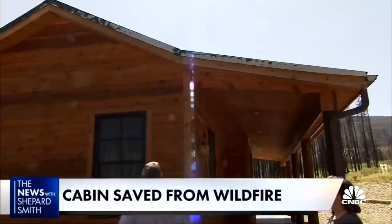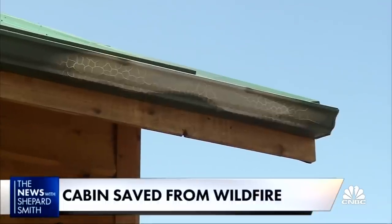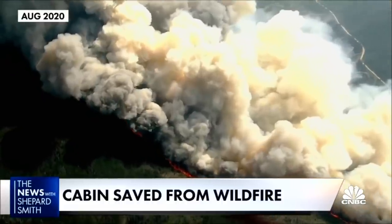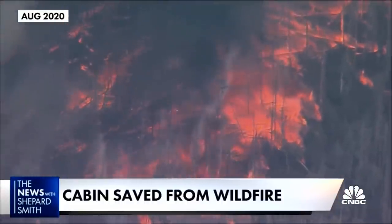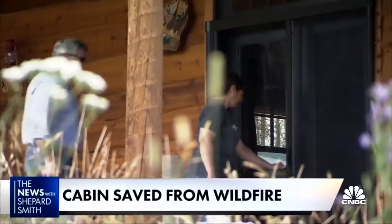It got hot enough to scorch all this gable trim up here. Though a few minor remnants of last year's Cameron Peak fire — the largest in Colorado history — still remain, they serve as reminders of what they could have lost.